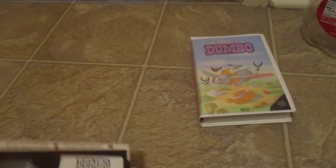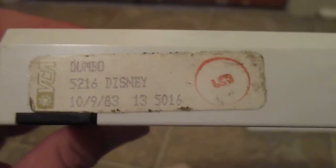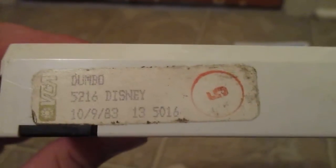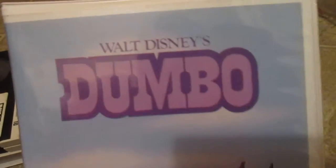One of the reasons I was lucky to find this is that, unlike my two VHS copies, this one has a print date on it: October 9, 1983. So this is going to have the same contents as my other VHS copy — it opens with the red FBI warning screen and ends with the Walt Disney and You promo.